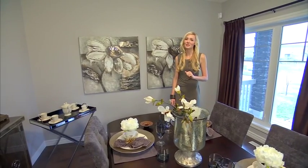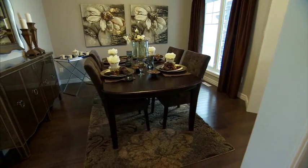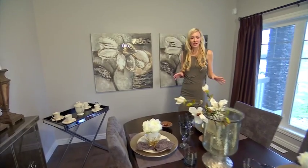The one thing you can't help but notice in this room is the large window — it lets in an abundance of light. Right now this room is set up as a dining room, but you can easily convert it to an office or a den.